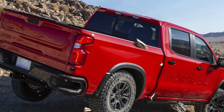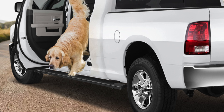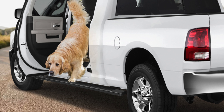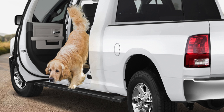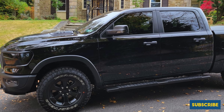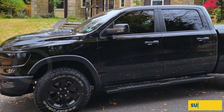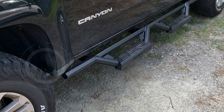This adjustability not only enhances the fit but also ensures the boards can be tailored to your specific needs and preferences. With their combination of durability, ease of installation, and stylish design, the Come Nova 6-inch running boards are a top choice for enhancing the functionality and appearance of your Chevy Colorado or GMC Canyon crew cab.